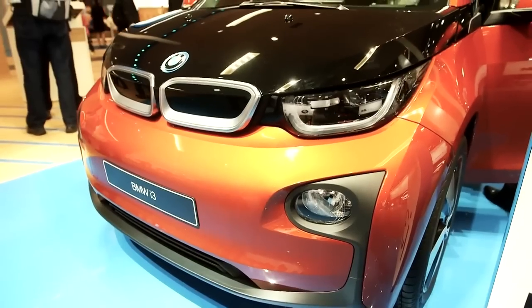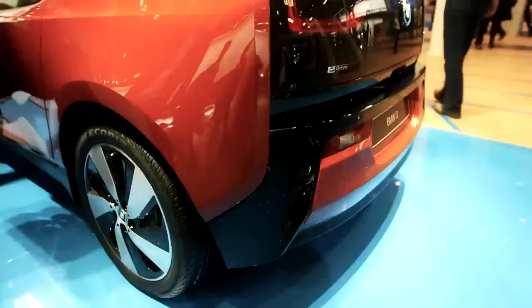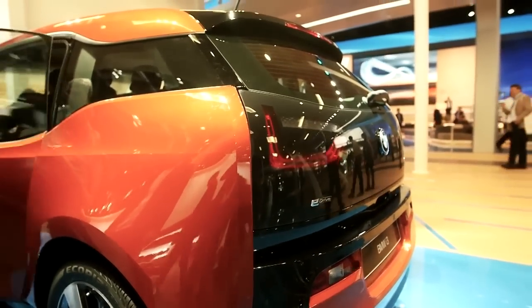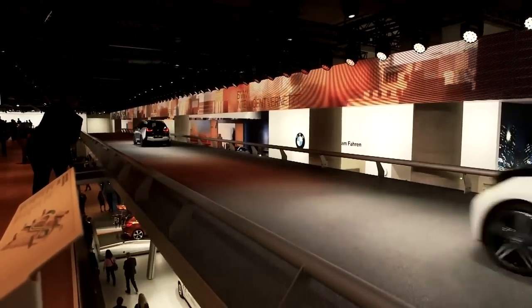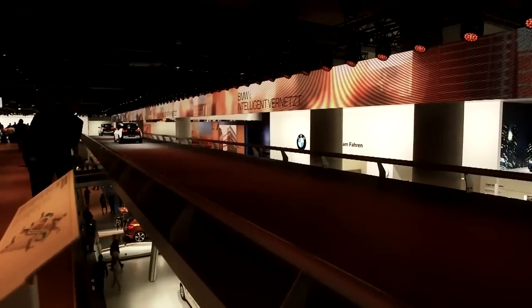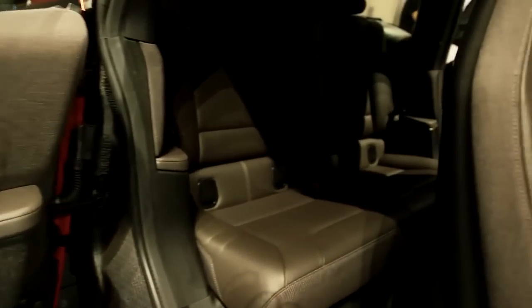Number one, it's available as all-electric or a range extender. The full electric model uses 22 kilowatt lithium-ion batteries capable of producing 170 brake horsepower, meaning the i3 can hit 62 miles an hour in 7.2 seconds. It has an 80 to 100 mile range on a full charge. But if you want more miles, a range extender is available — a supplementary 34 brake horsepower, 650cc motorcycle engine. Performance figures do drop off, but the range goes up to 186 miles claimed.